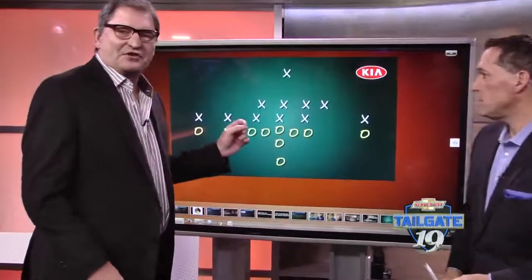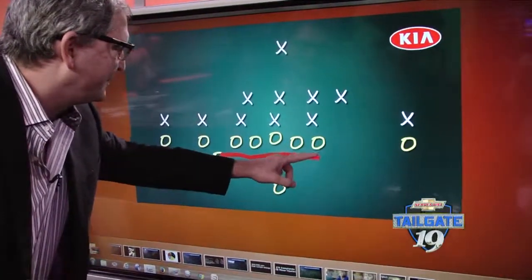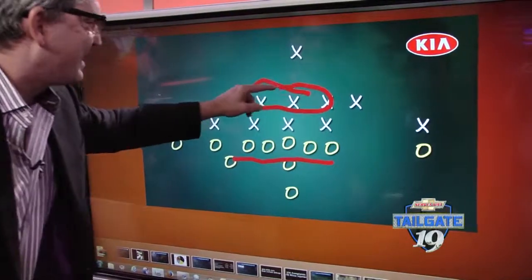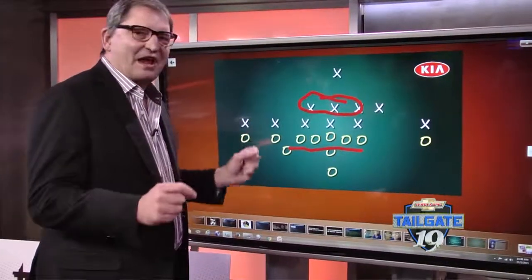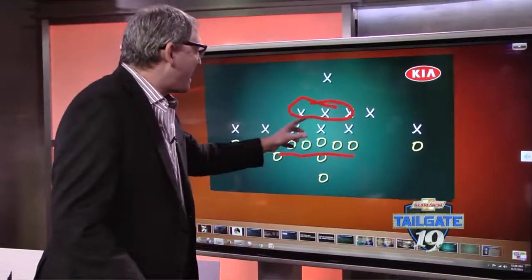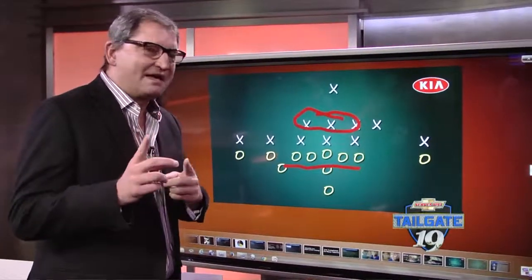By the St. Louis defense, you see all this movement. Barnett's coming across the field. You see all this movement by these three backers. In the first segment, they very barely moved, which is a big sign for zone defense. When they're all moving around, that's a big sign — tendency percentage-wise — for man defense.